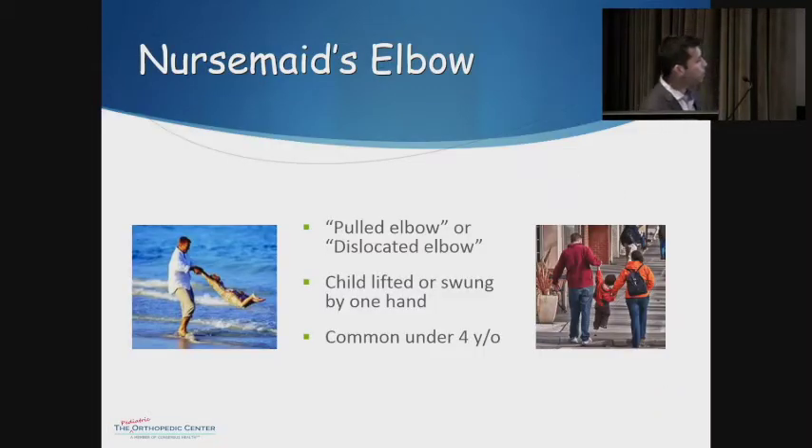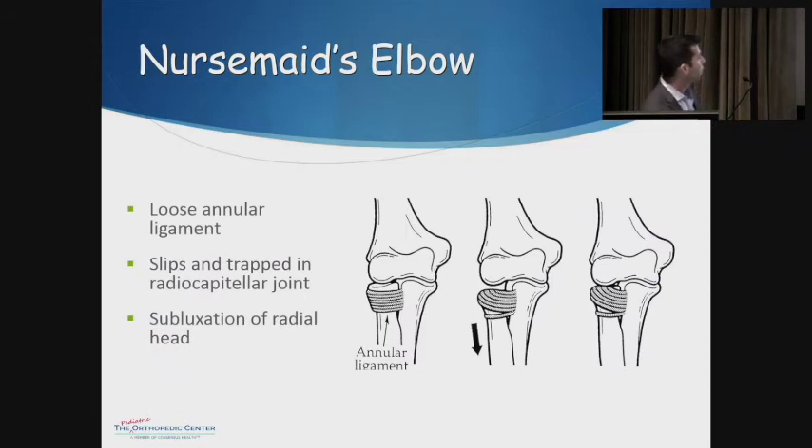This is typically referred to as a pulled elbow or a dislocated elbow. The typical presentation involves the child being lifted by one arm or being swung around by one hand and then sudden pain. You'll typically see it under the age of four, although it can occur as late as five. What happens with nursemaid's elbow is the annular ligament, which holds the radial head in place, is very loose in young children. If the arm is pulled down, the radius gets pulled down and the annular ligament can slip into the joint, which becomes very painful.